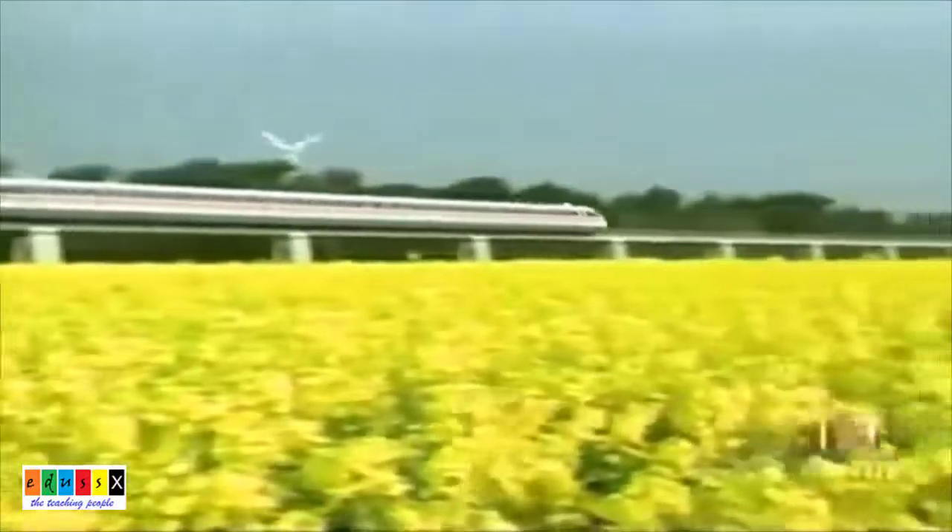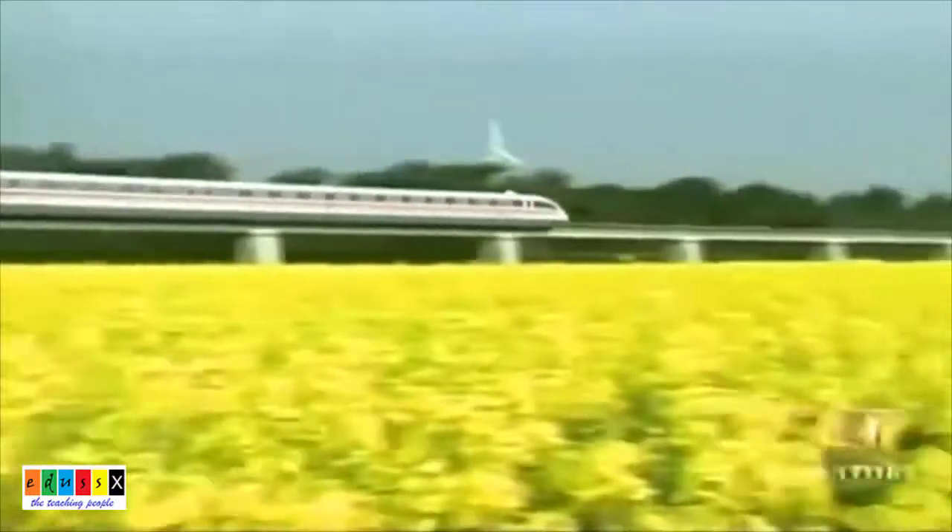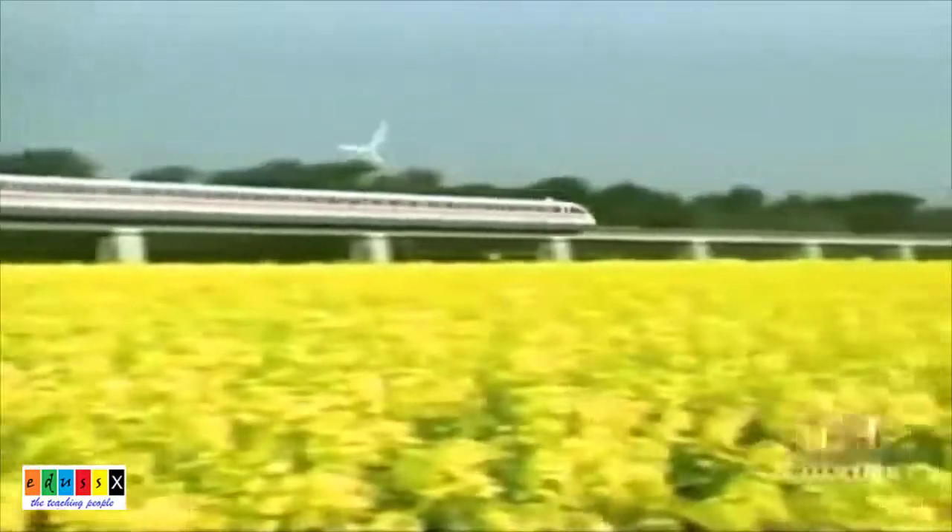Bullet trains are the fastest surface transport available in the world. They can travel at a speed of about 300 to 400 km per hour. How can a bullet train move at such a high speed?